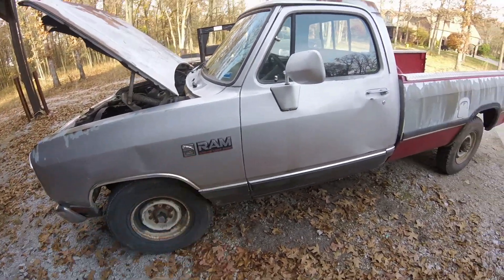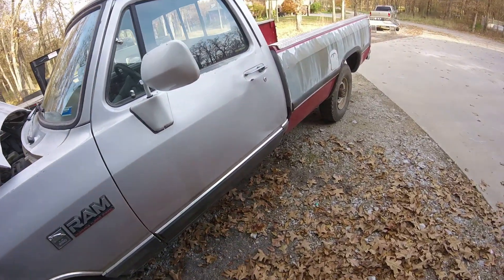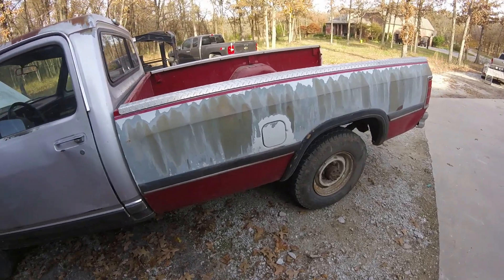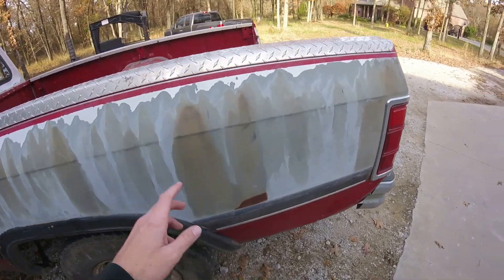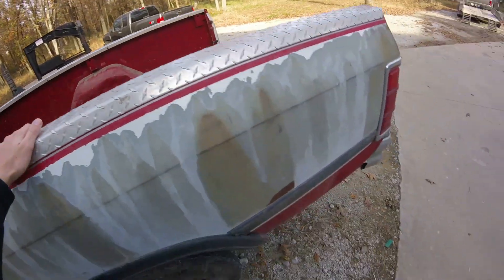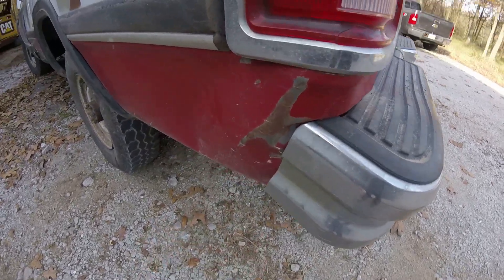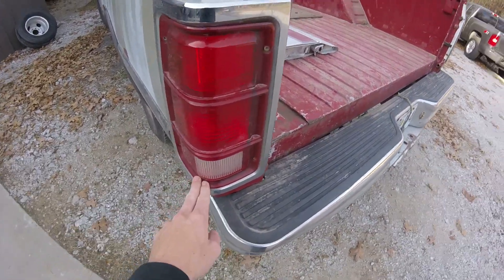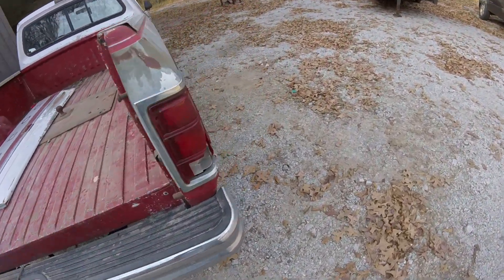Now the front half is kind of dinged up — it was a farm truck, so it's got dents in the doors and everything — but the bed is about as clean as they get. There is not a spot of rust on it. The only bad part of the bed is this: the bumper got pushed into it so there's a little dent right here. This tail light is all right, there's a little crack in the bottom, but this one's screwed.